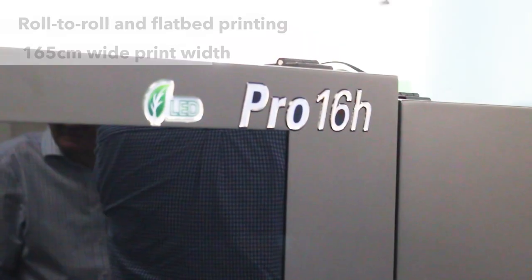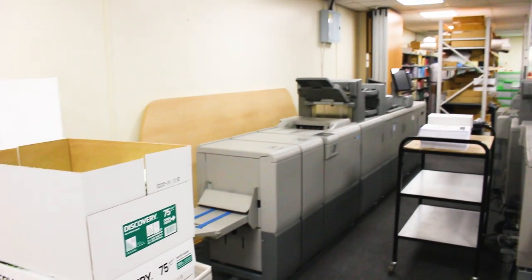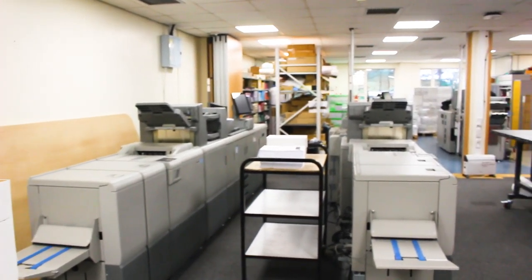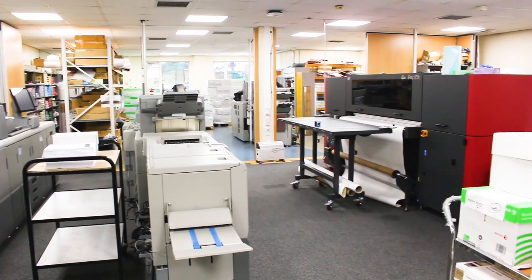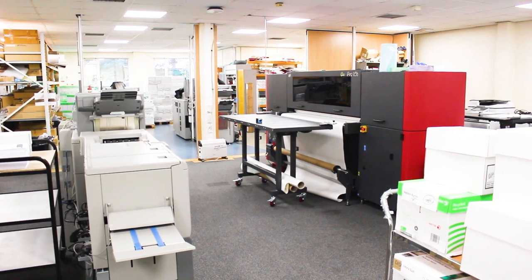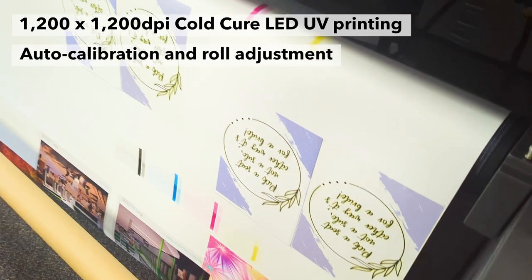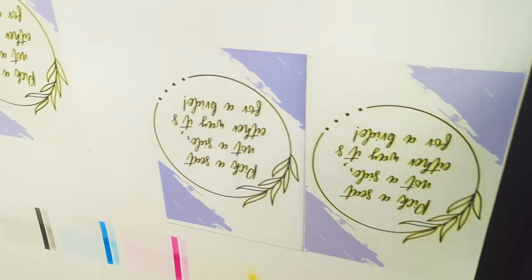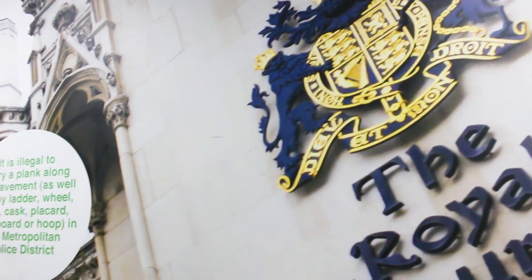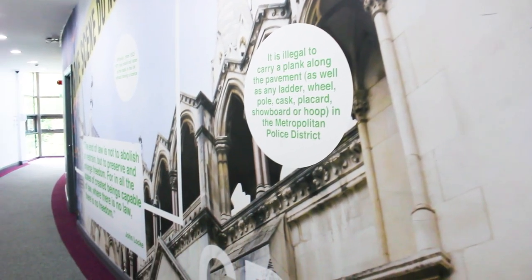The unit was chosen simply because of its footprint. We have limited space in our print room and limited access as well — that was one of the few machines we could physically get in through the door — but it also ticked all the requirements we needed. It's been really good, mostly because it's UV, and that enables us to print right up to the last minute. Typically we'd be printing at half past four in the evening for a student art show opening at five o'clock, and the UV has really helped us with that.